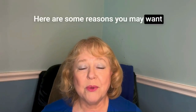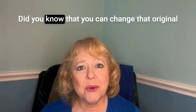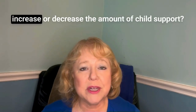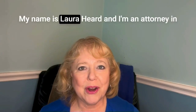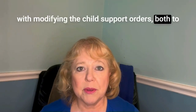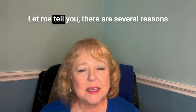Here are some reasons you may want to modify your child support in Texas. Did you know that you can change that original order for the payment of child support, either to increase or decrease the amount? My name is Laura Hurd, and I'm an attorney in San Antonio, Texas, who has helped many families with modifying child support orders — both to increase and decrease those orders — since 1987.